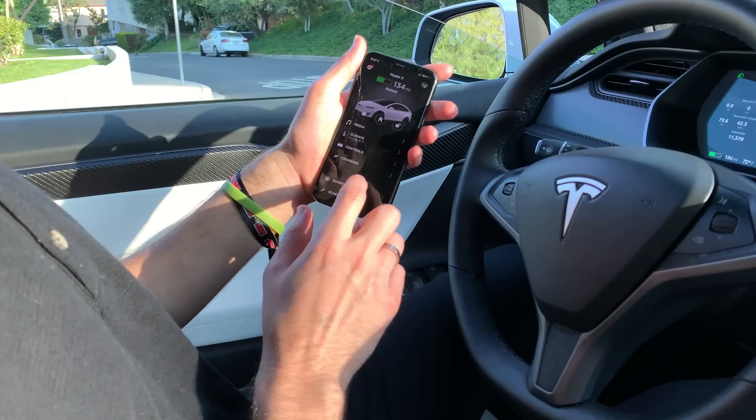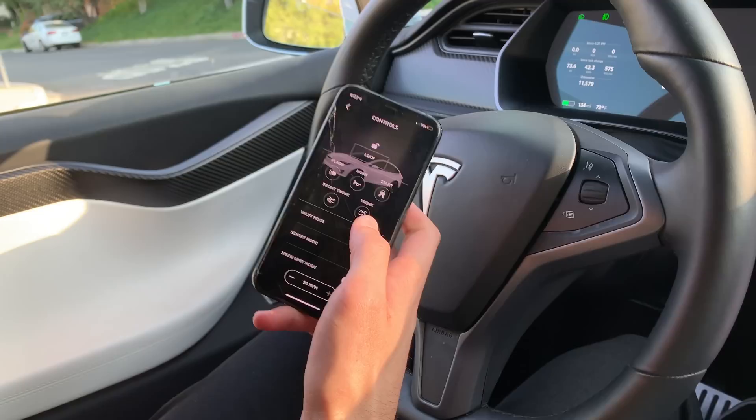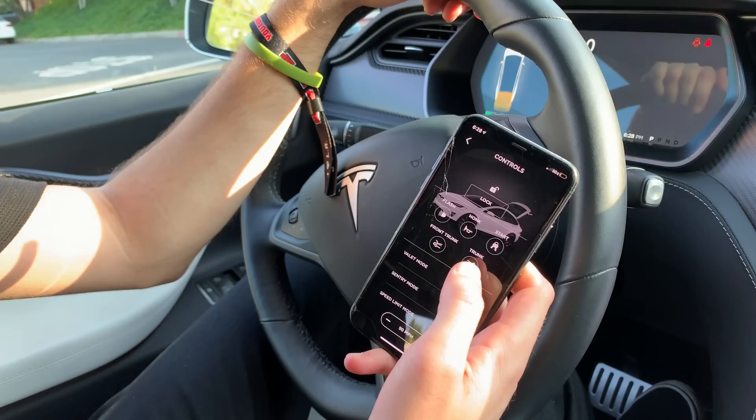Because I rented the car I couldn't pair my phone, so I asked David about the app. It has a location feature showing where your car is within a couple feet of accuracy — great for airports. From the controls you can hit honk and the car honks for you. You can also open and close your trunk remotely from the app, which David didn't even know was a feature.